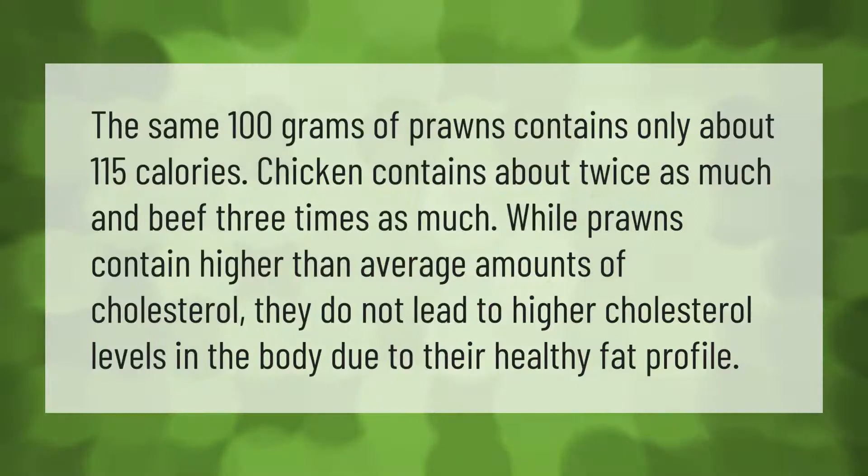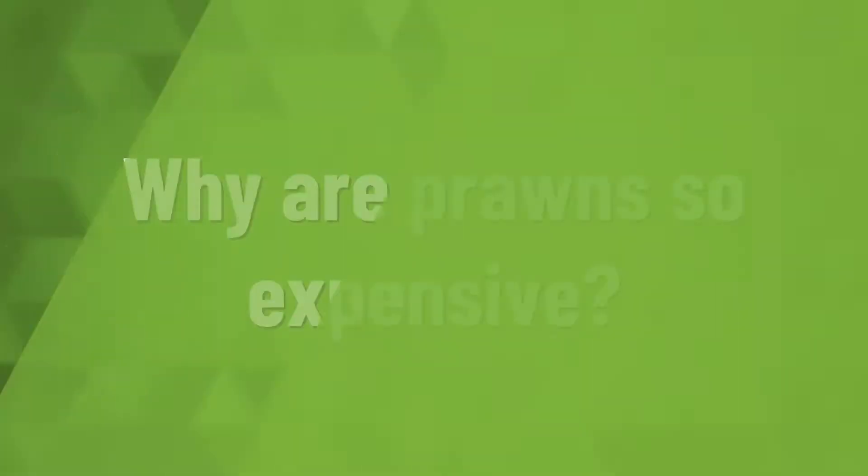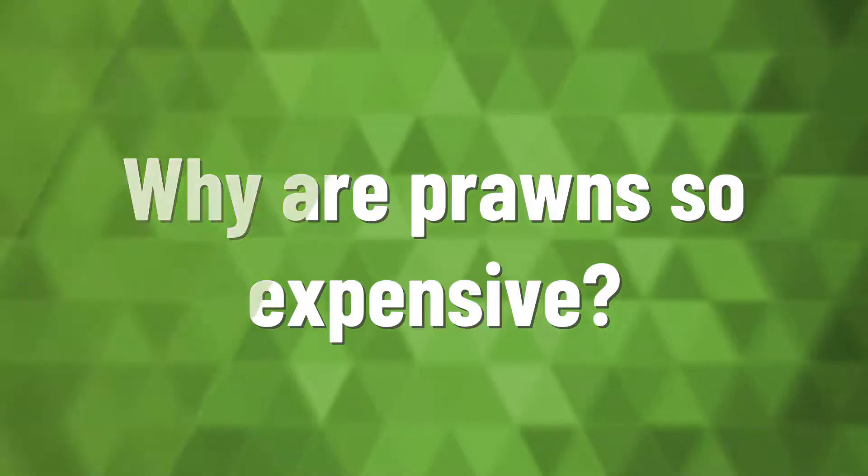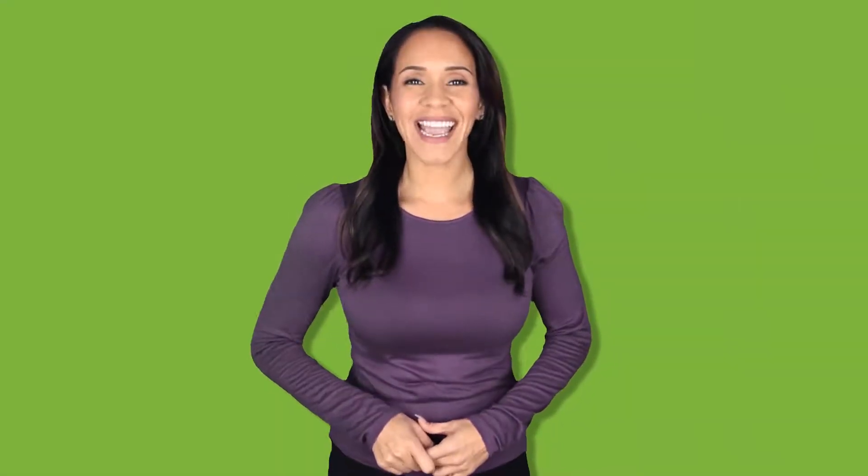100 grams of prawns contains only about 115 calories. Chicken contains about twice as much and beef three times as much. While prawns contain higher than average amounts of cholesterol, they do not lead to higher cholesterol levels in the body due to their healthy fat profile.